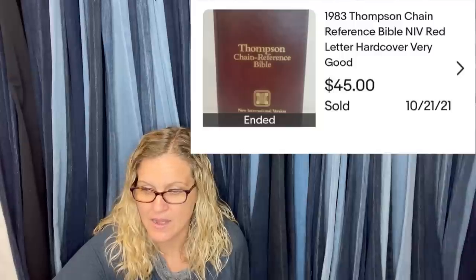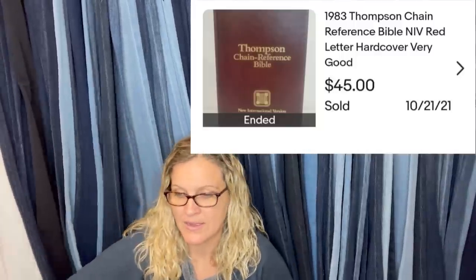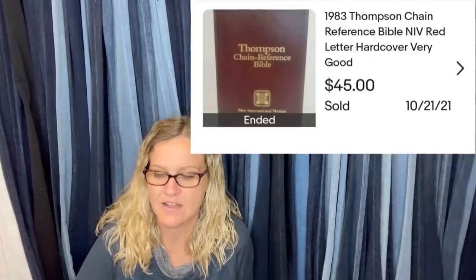Paid $2 for a Bible at a local thrift store, sold within a month for $45 plus shipping. It's a 1983 Thompson Chain Reference Bible. Bibles sell — if you see them, look them up. Some sell for more, even those really old vintage and antique Bibles. My husband got an amazing antique Bible we're hanging on to. You can really find some neat stuff out sourcing.